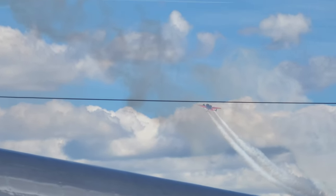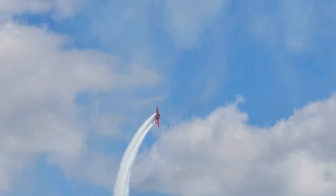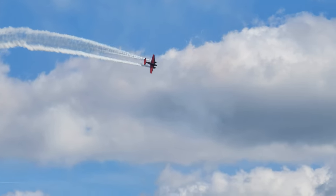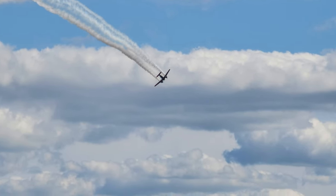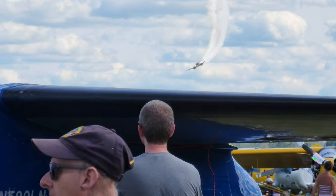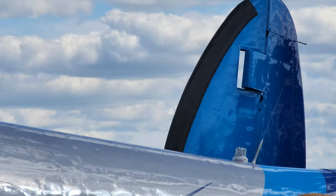Ladies and gentlemen, as Matt turns the aircraft around far to your right, he'll bring it back to the center of the show line for an eight-point roll, breaking from your right to your left. We're going to count these points on this roll really loud — so I want to hear you, Oshkosh. Here we go. Matt coming from the right with the eight-point roll — let's count them!